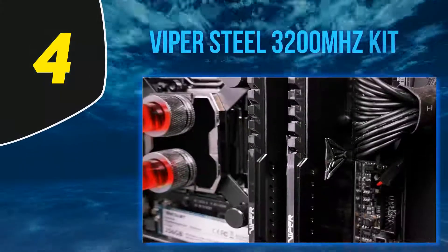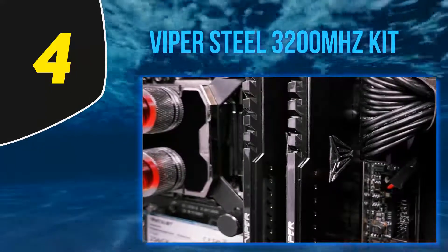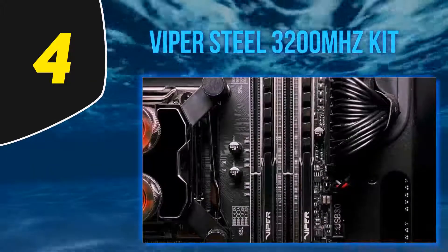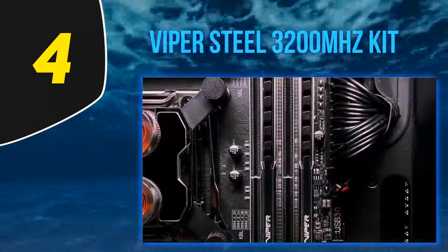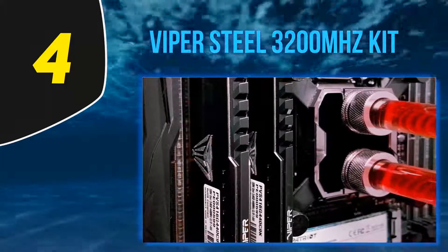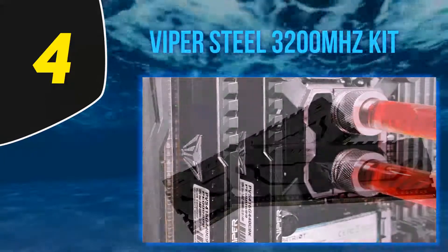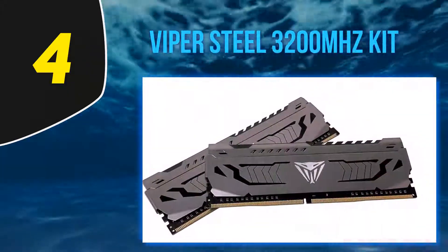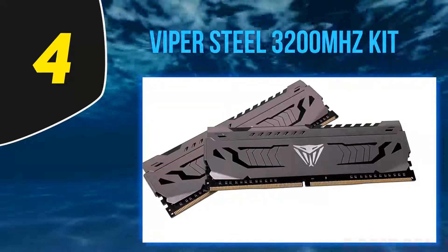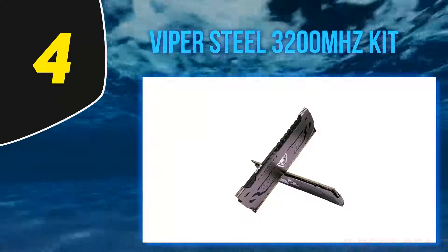At number 4, the Viper Steel 3200 MHz kit. Buyers who settle on DDR4-3200 really have only two excuses: they're trying to save money, or they're trying to coax good performance from a system that can't be pushed much farther. For those in either camp, Patriot's 32 GB Viper Steel 3200 kit slams the competition on price, undercutting its closest rival by nearly 18 percent.